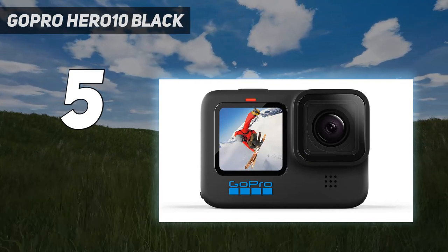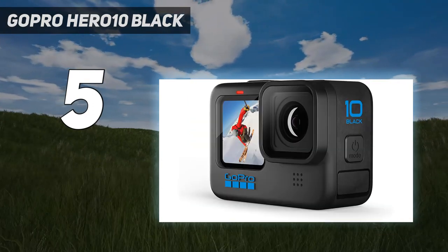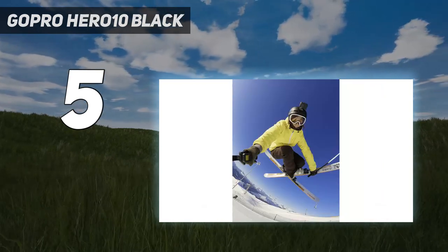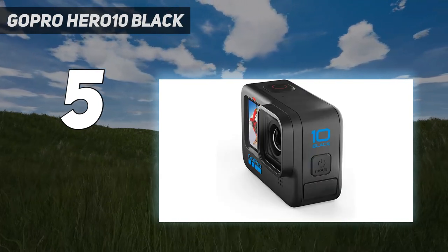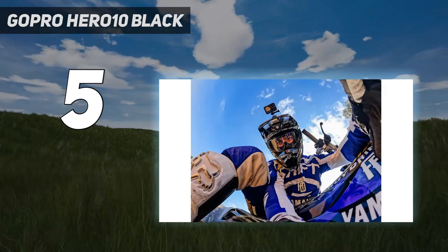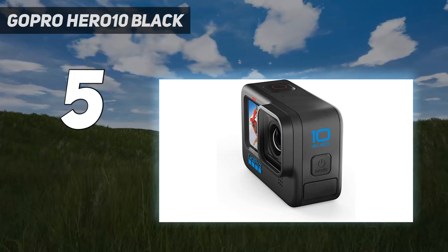GoPro's HyperSmooth stabilization is the best in its class and ensures your footage looks smooth. The camera also has more frame rate and resolution options than you'll need, with 5K up to 60 frames per second and 4K up to 120 frames per second. If the price is still a little higher than you'd like, an older GoPro model like the GoPro Hero 9 Black is a good, cheaper alternative, though it has fewer frame rate options and performs a tad worse in low light.